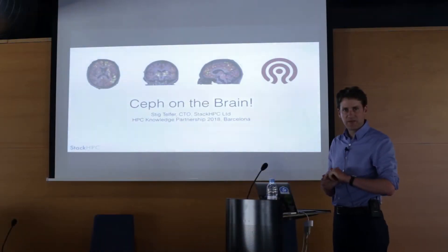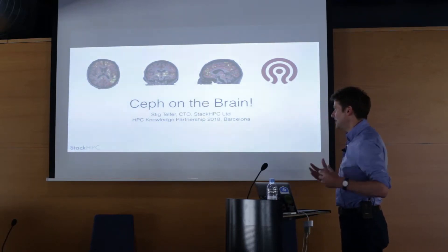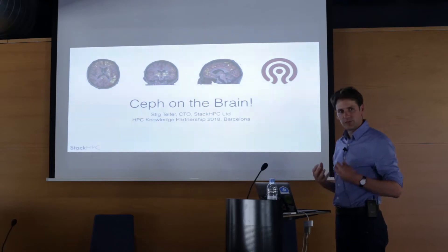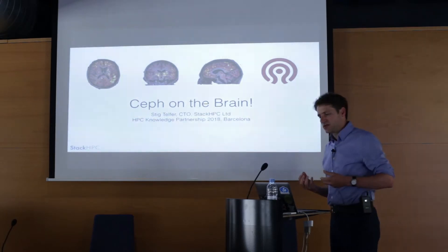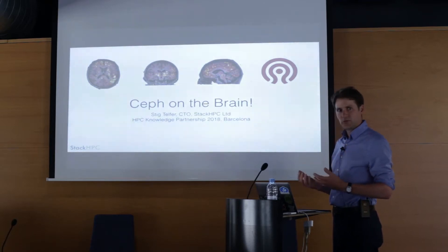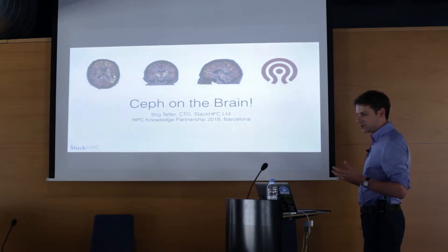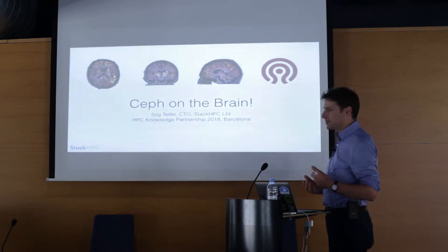This talk is going to be a little bit about the Human Brain Project, a little bit about HPC, a little bit about Ceph, and a little bit about how they all fit together. It's about the mix of cloud technologies, high-performance computing technologies, and new forms of application — the way they can fit together the pieces of the puzzle, and whether it's really a good idea or not.